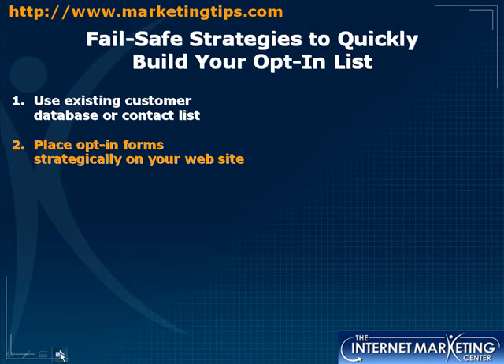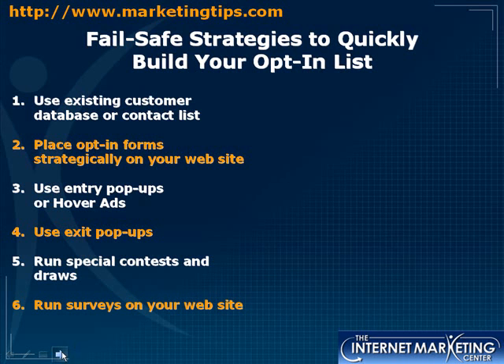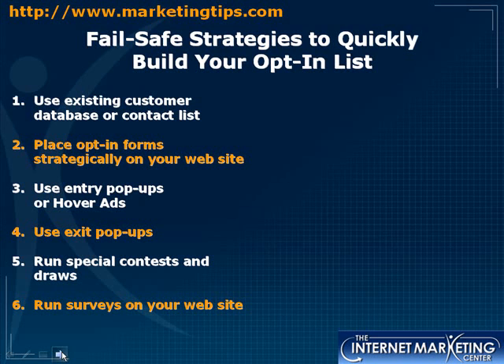Another way to skyrocket opt-ins is to use hover ads — they can't be blocked because they're actually a layer of your website. Visit marketingtips.com/hover-ads for more information. You can also try an exit pop-up, though many browsers may block it. Run a special contest or giveaway where people sign up with their email address. Run a survey on your website — surveys are invaluable, giving you useful information and collecting customer email addresses so you can market to them again and again.